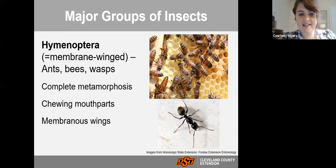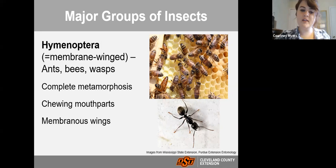Hymenoptera includes ants, bees, and wasps. You can identify them by a very pinched waist between the abdomen and the thorax — you can really see that in the picture of an ant. They go through complete metamorphosis and have chewing mouthparts. If they have wings, they are membranous wings, though in some species like ants, wings may be absent depending on the species or mating status.